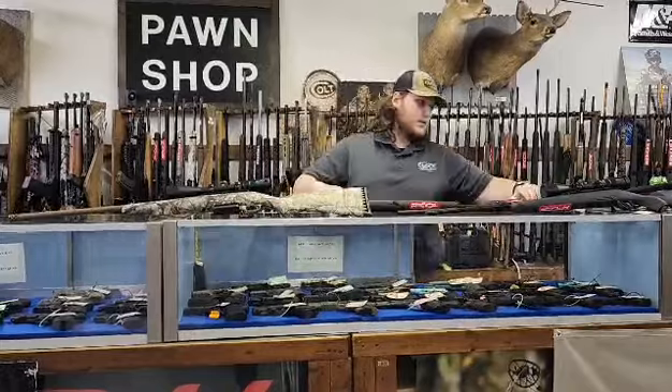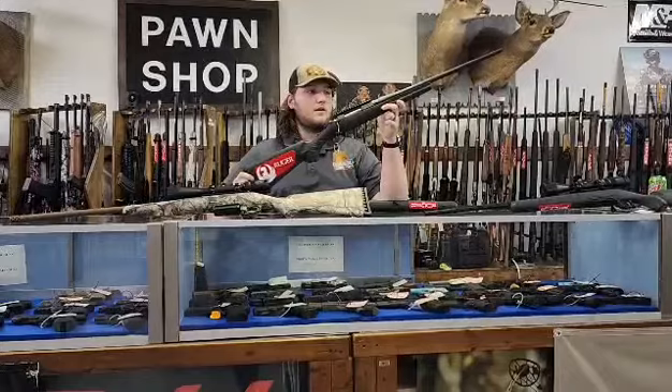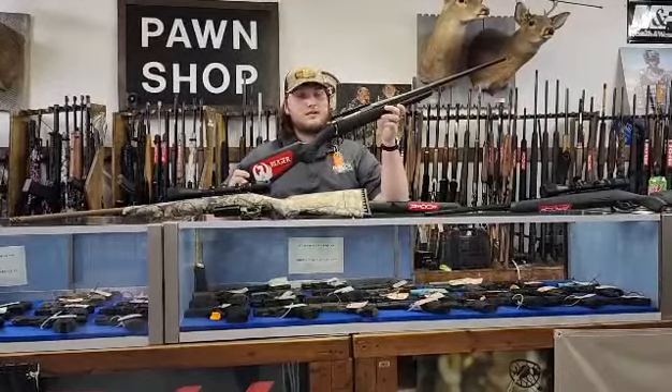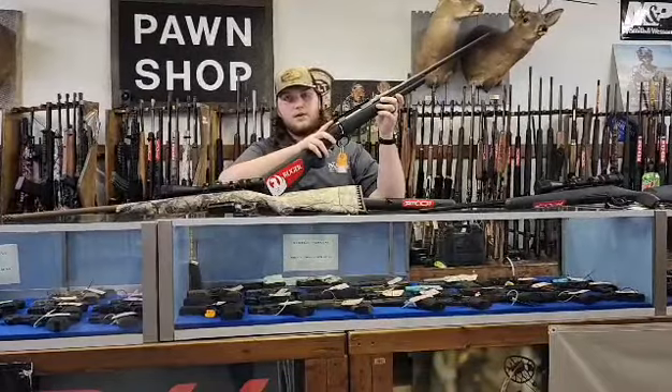And then I also got just another black Ruger American in 7mm-08. Once again, no scope but comes with a Picatinny rail.